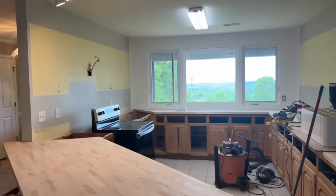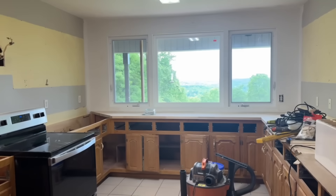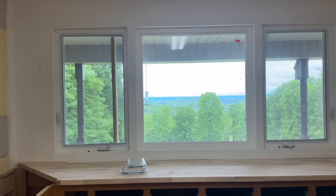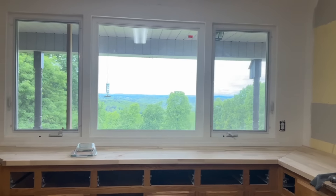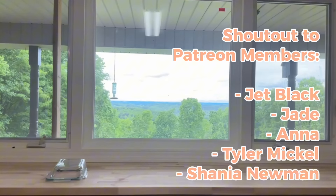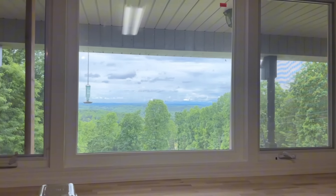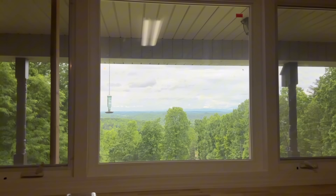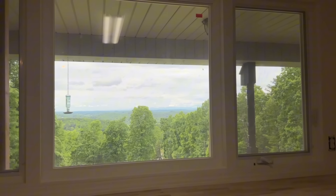A little update on our kitchen remodel. We got the big window in. If you guys remember, this window used to be really small, but look at this view. I literally feel like I'm living in a tree house now because this is what I see when I look out the window. That view is just insane. Does this feel like a tree house in the forest? It does to me. I love it.